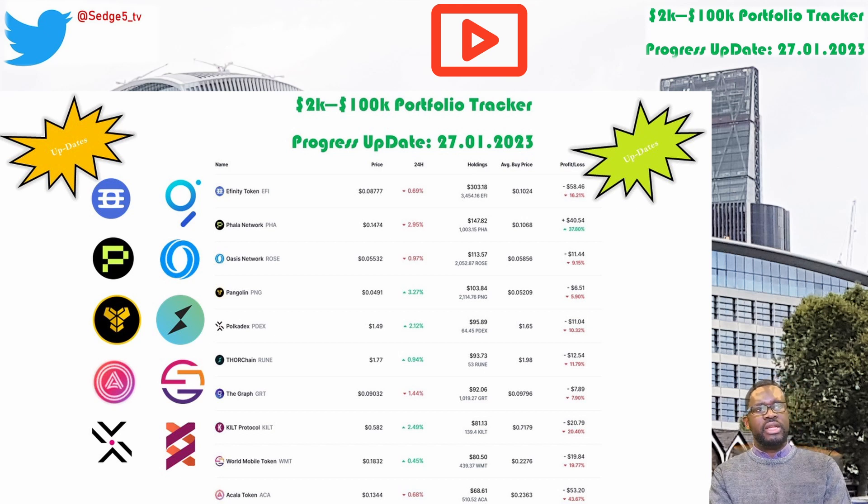Next up is Panglin and the PNG token. This week's price for the PNG token is sitting at $0.05. Portfolio value is sitting at $103.84. Week on week percentage change we are up by 13.3%. Overall we are down slightly by 5.9%.